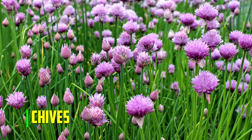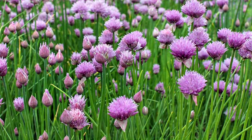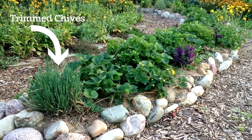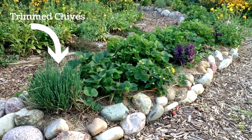Chives. Chives are a herb that accomplishes twice as much as most companion plants. Growing chives near your strawberries can not only increase their flavor, but they will also protect your rich red berries from pests.